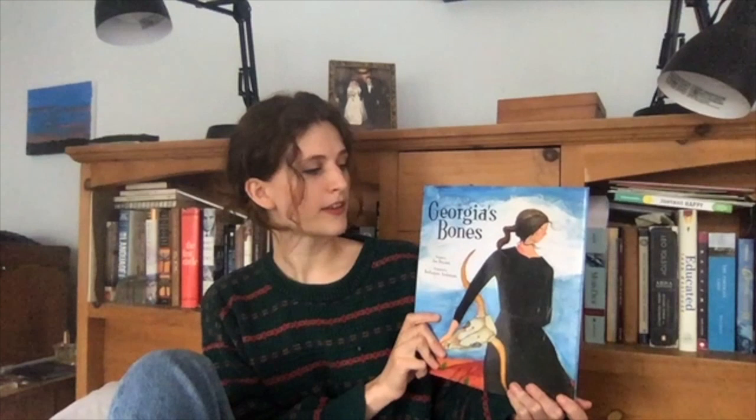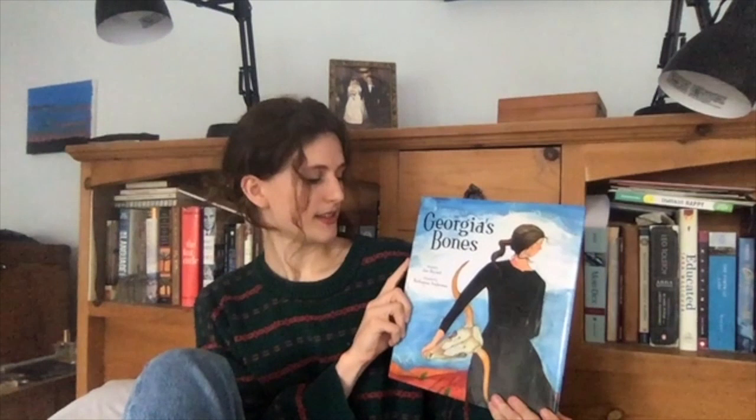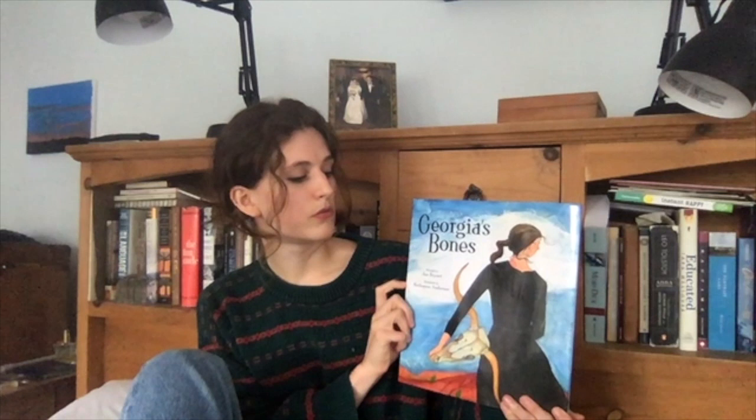It is called Georgia's Bones. It is written by Jen Bryant and illustrated by Beth Ann Anderson. And if you want to know anything else about Georgia O'Keeffe, I'd be happy to answer any questions. Her paintings are gorgeous. She's a very, very talented person. Anyway, let's begin.